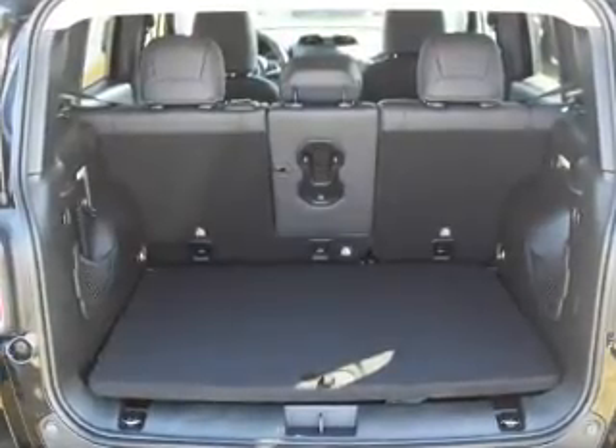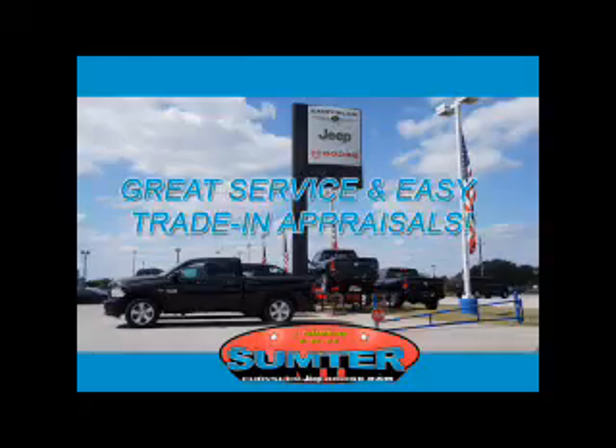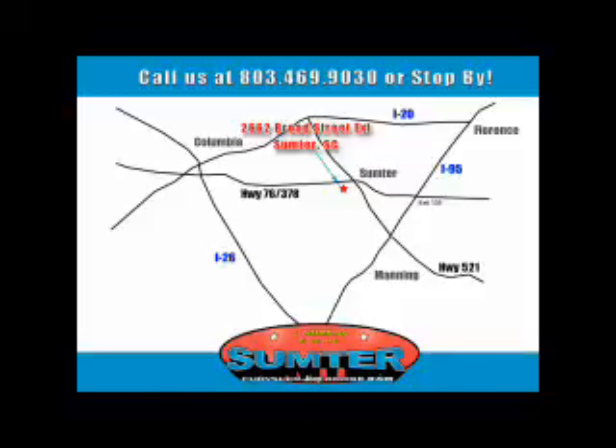Call or click to contact us today. Ask about current financing incentives, trade-in quotes, or to schedule a red carpet test drive. Our dealership is easy to find off Broad Street in Sumter, and our professional sales staff can help you get in a great car for less than you think. Let us do the work for you. Just give us a call at 803-469-9030.